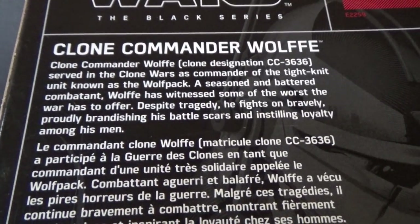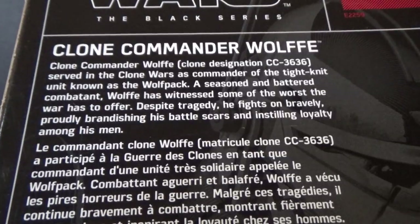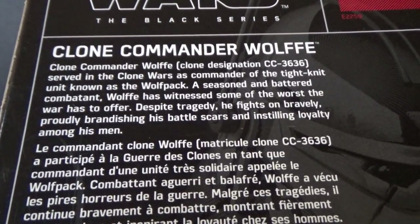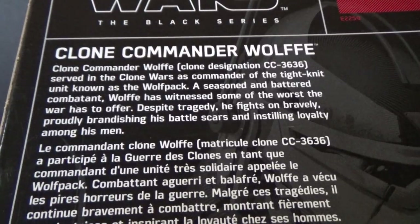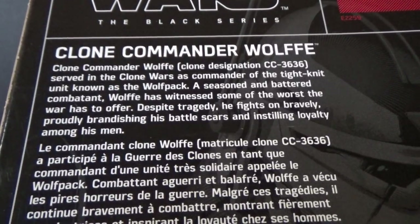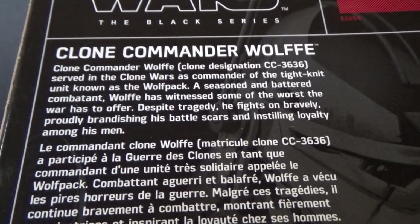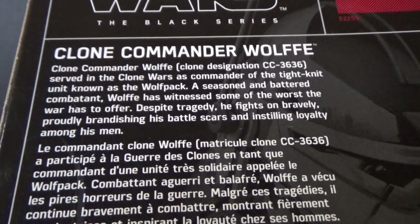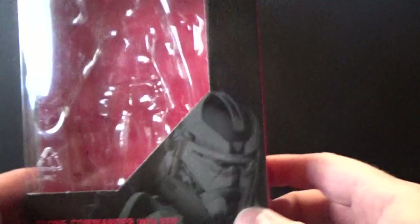There's a write-up on the back — I'll read it out: Clone Commander Wolf, clone designation CC-3636, served in the Clone Wars as a commander of the tight-knit unit known as the Wolf Pack. A seasoned and battered combatant, Wolf has witnessed some of the worst the war has to offer. Despite tragedy, he fights on bravely, proudly brandishing his battle scars and instilling loyalty among his men. So yeah, I'm so pumped to have this figure — it is absolutely outstanding.